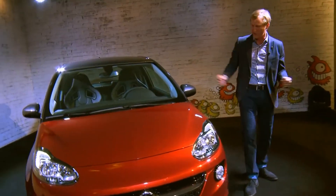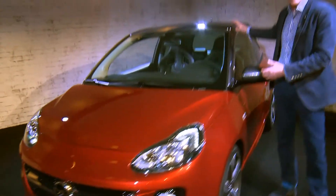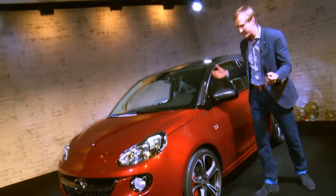Moving around to the side, the color combination of glory red body with the shiny rock upper greenhouse really lends the Adam S its special character and iconic color scheme.